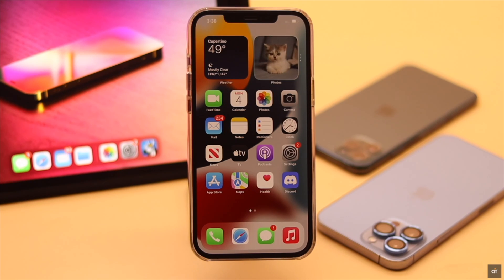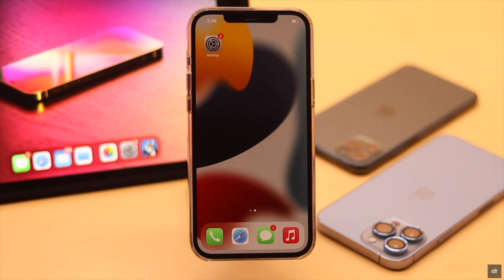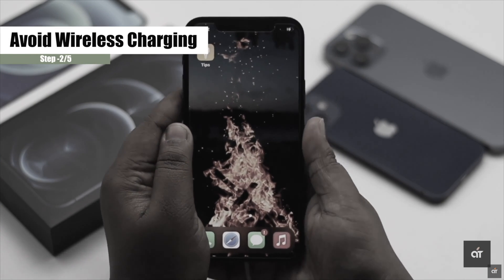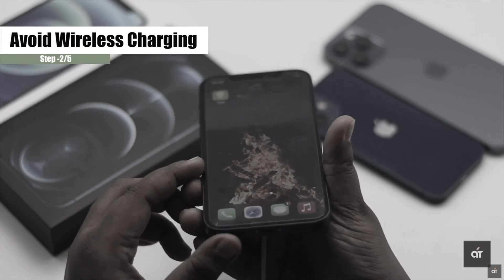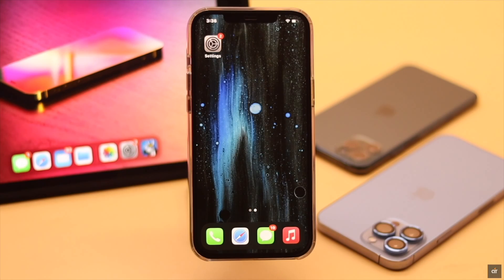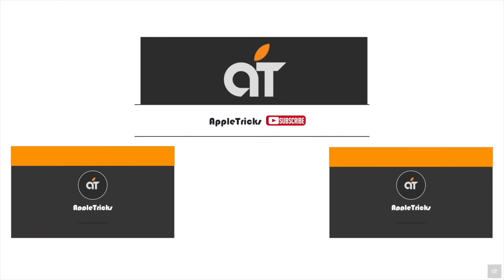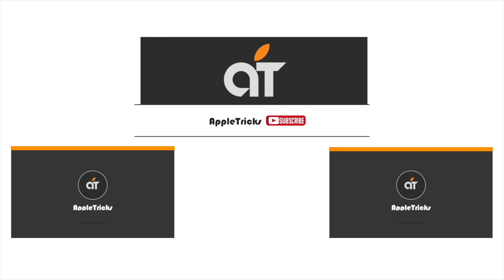Brightness problem on iPhone can sometimes happen due to overheating. We have a video about how you can fix overheating issue on iPhone 12 — we'll leave the link in the description below, you can check it out. This is the way you can fix brightness issues on iPhone. If you have any query on the topic, let us know in the comment below and always stay with our channel. Thank you.